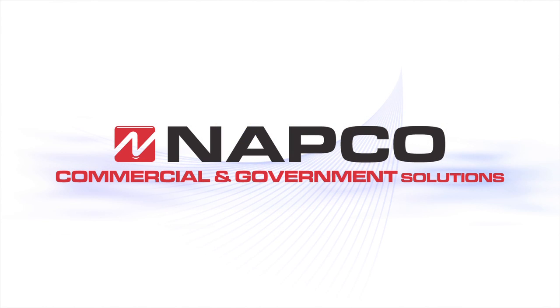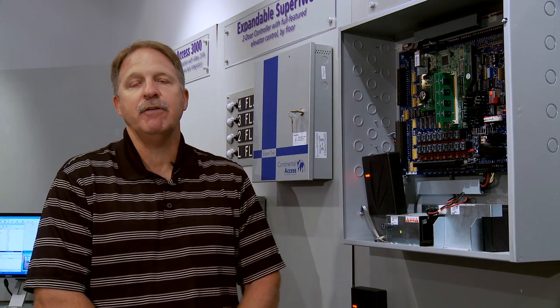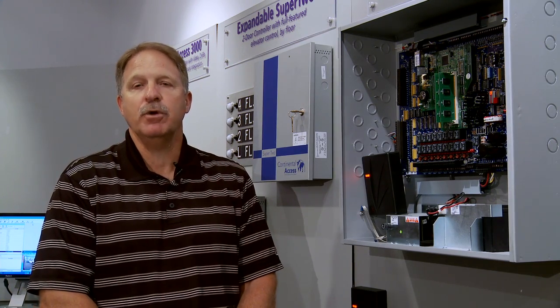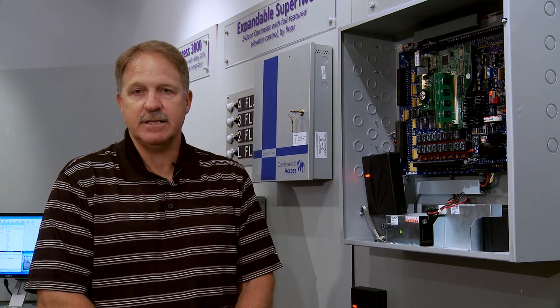NAPCO Security Group has a federal government solution through Continental Access Control. This gives us the capability of doing FIPS compliancy, CAT cards, TWIC cards, and the HPDS-12 solution. The government solution by Continental Access gives us the capability of reading high-format cards: 75-bit, 200-bit card formats, and multiple card formats all at the exact same time.